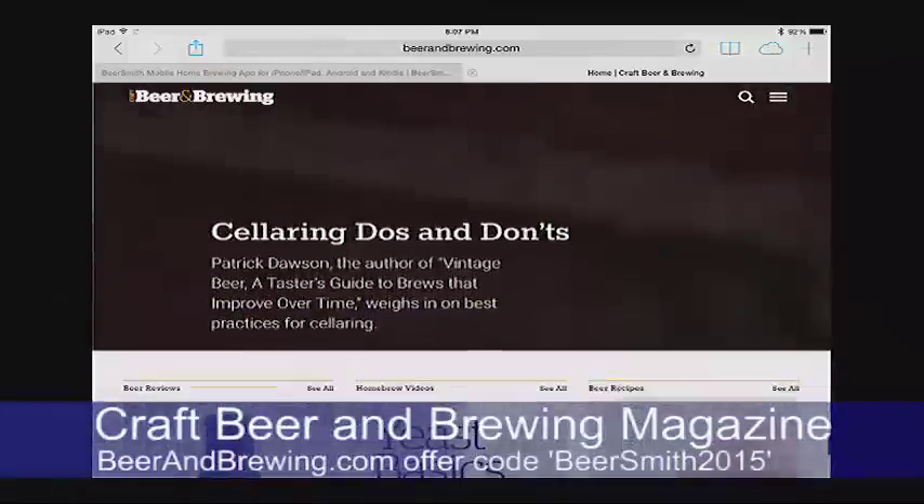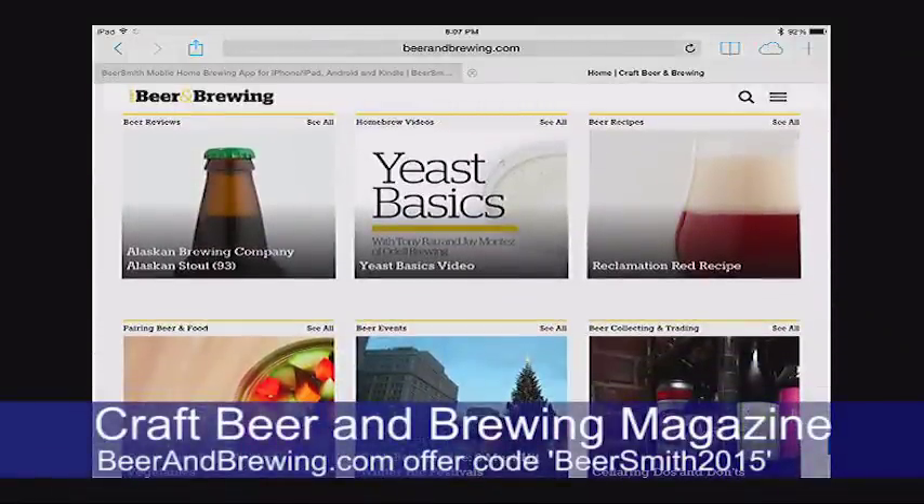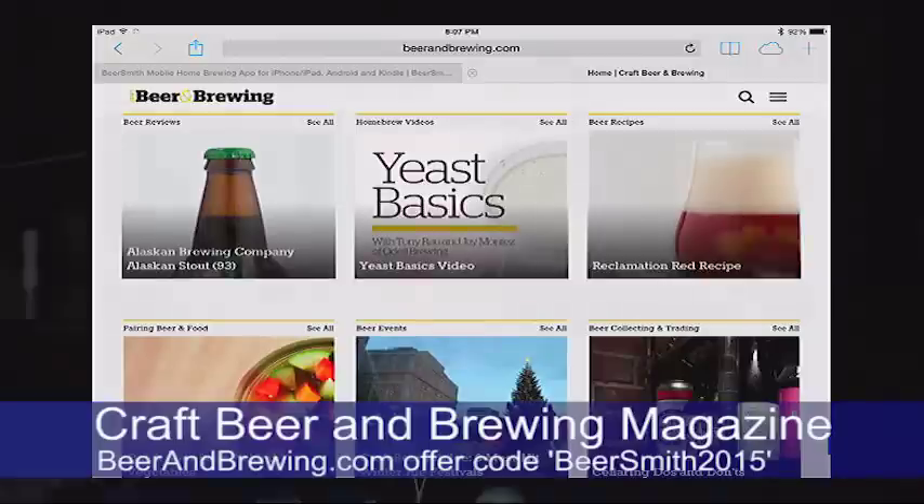Thank you to this week's sponsor, Craft Beer and Brewing Magazine. They're now offering a full six issues a year, up from four, at a great discount. They're offering a new discount code which gives you 15% off everything they sell, including subscriptions and training. The new code is BeerSmith2015.